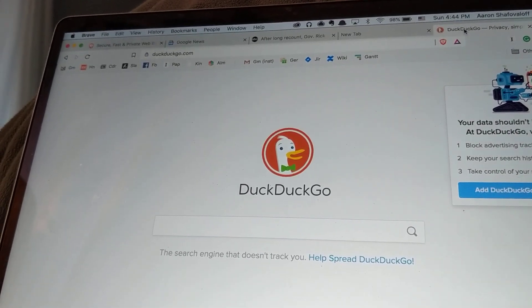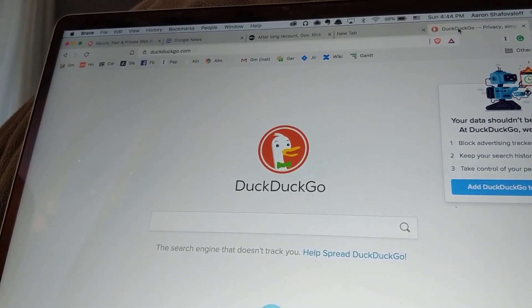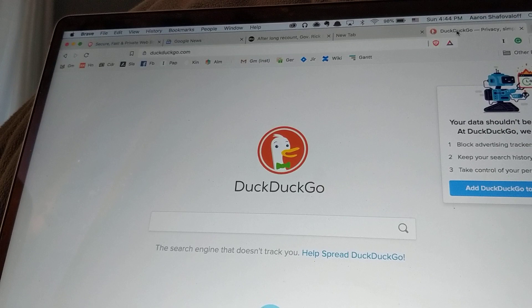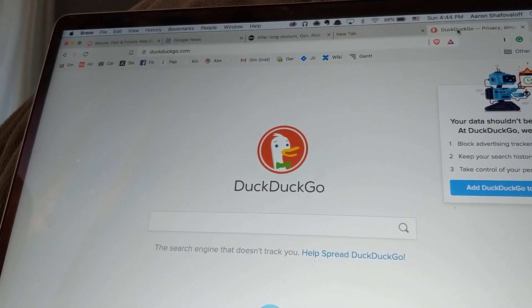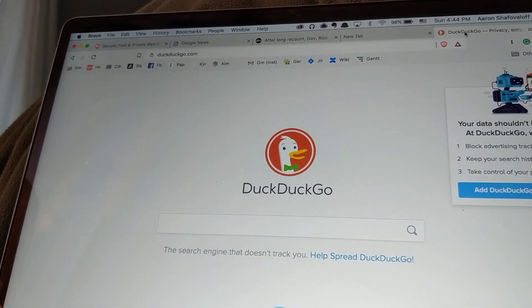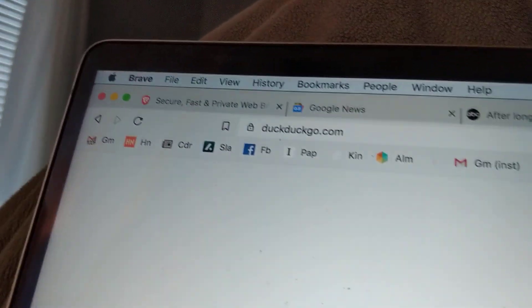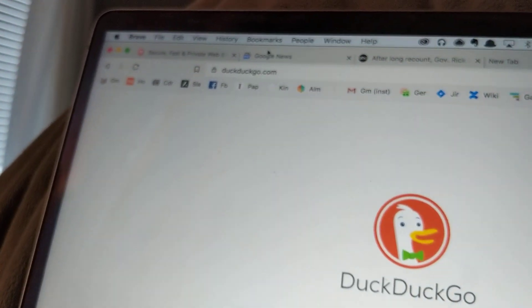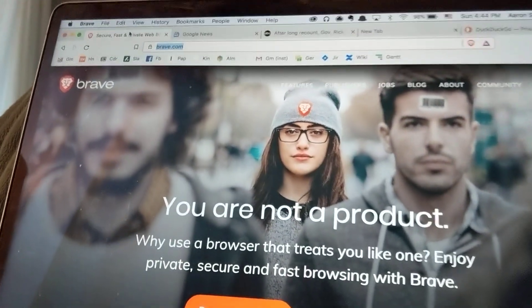Brave.com is a browser — it's a project by Brendan Eich, and he used to be the CEO of Mozilla Firefox, which does Firefox, and he was the inventor of JavaScript. So pretty neat. It really doesn't matter how tech-savvy you are; I would highly recommend going to Brave.com and installing their browser and using it as your default browser.